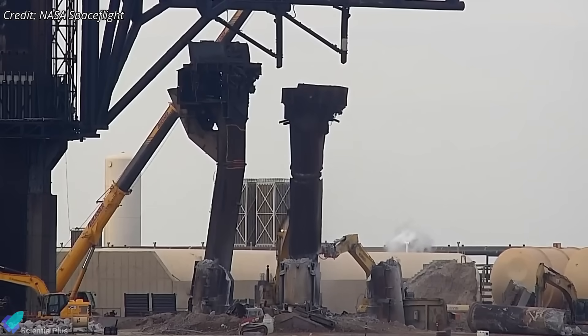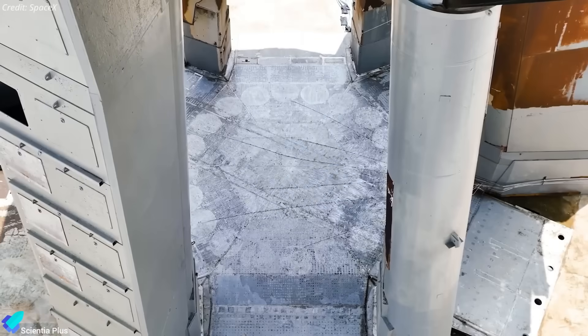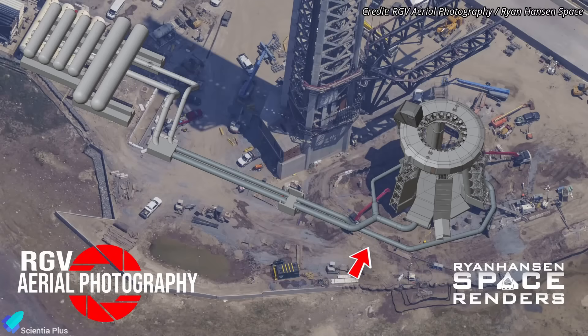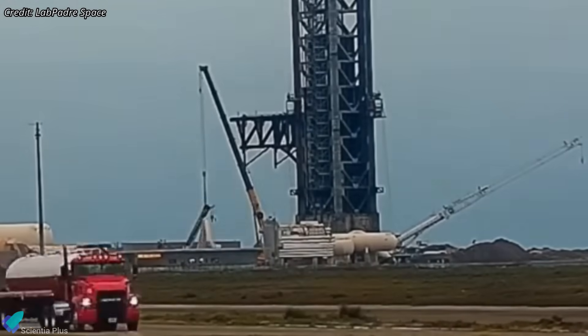A short distance away, Pad 1 demolition continues. With the launch mount fully removed, crews are dismantling the water deluge infrastructure beneath the pad, including the steel discharge plate and buried conduits connecting the deluge array to the tanks. Surface pipes, particularly the weir lines feeding the discharge plate, are being cut and removed.